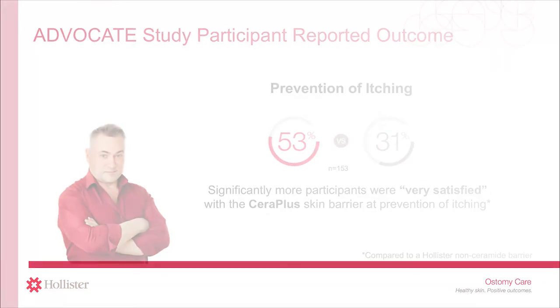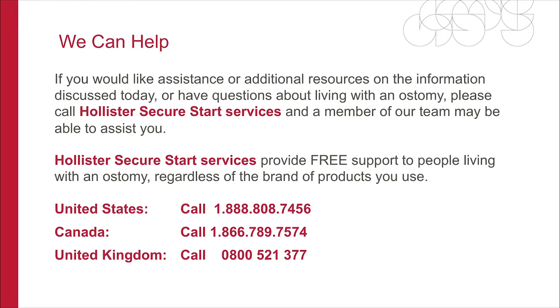If you would like assistance or additional resources on the information discussed in this session, or have questions about living with an ostomy, please call Hollister Secure Start Services and a member of our team may be able to assist you. Hollister Secure Start Services provides free support to people living with an ostomy, regardless of the brand of products you use. Thank you.